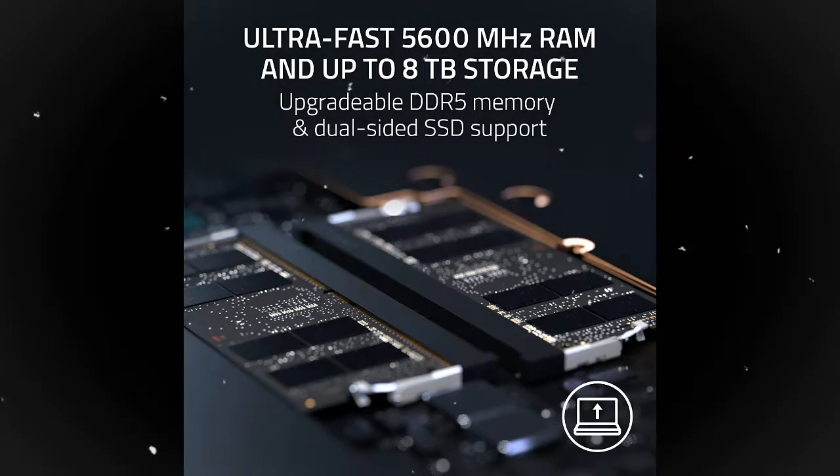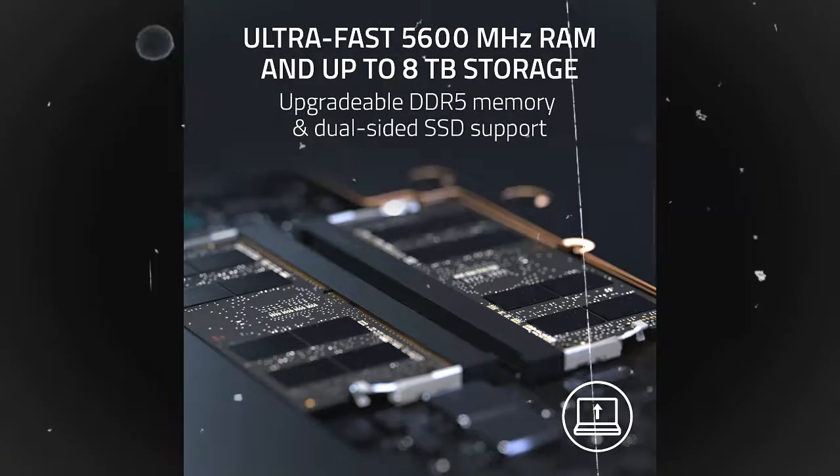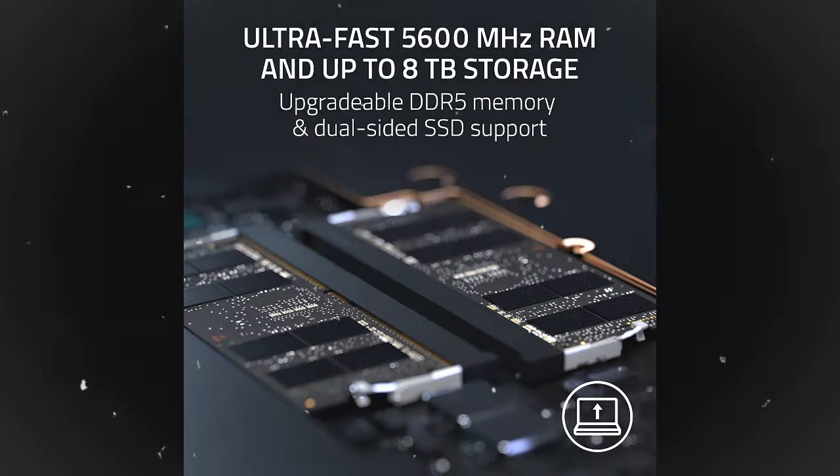Experience insanely quick load times for seamless gaming and content creation. Easily add more memory and storage for up to 64GB of RAM, with M.2 slots compatible with dual-sided NVMe drives.